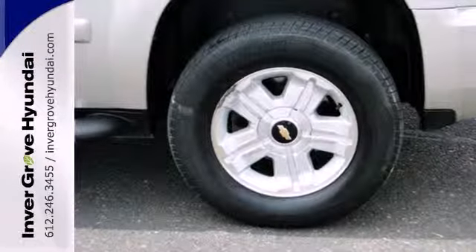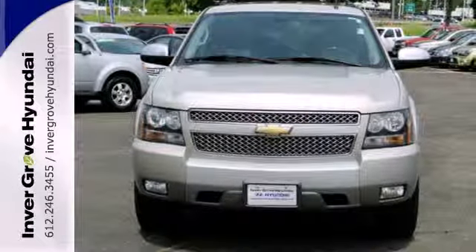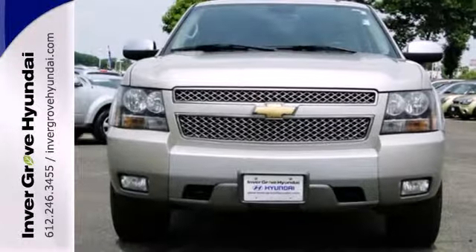Interior features include OnStar emergency SOS, dual zone air conditioning, and an 8 speaker stereo sound system with a CD player and MP3 decoder.